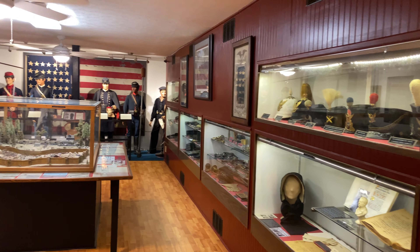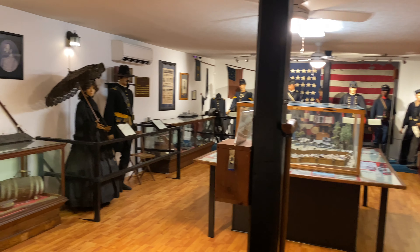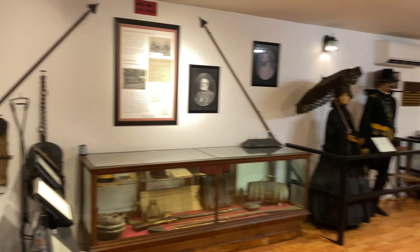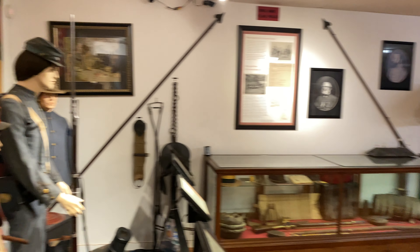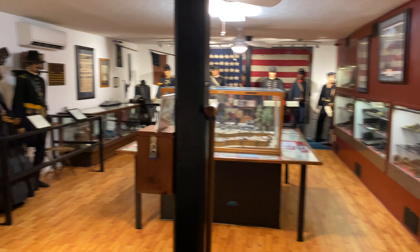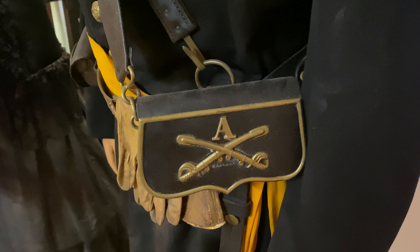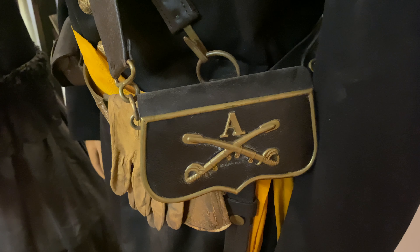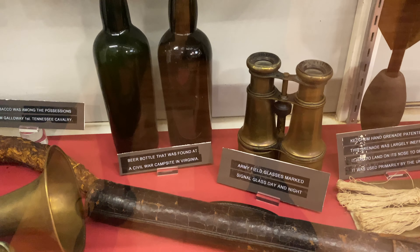Visiting Andersonville Prison is a must, and if you visit the prison you need to visit this place as well - the Drummer Boy Museum in Andersonville. It's an incredible place packed full of Civil War relics from really the entire war. I thoroughly enjoyed my visit and learned a ton. Something to remember: this museum runs strictly off donations, so if you ever do visit, leave a donation so we can keep history alive.